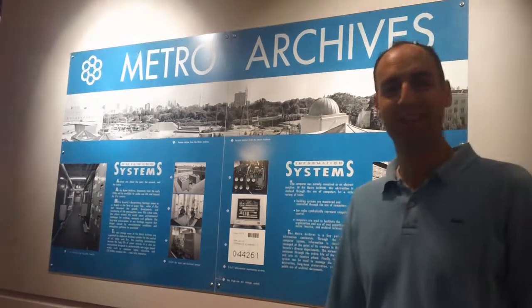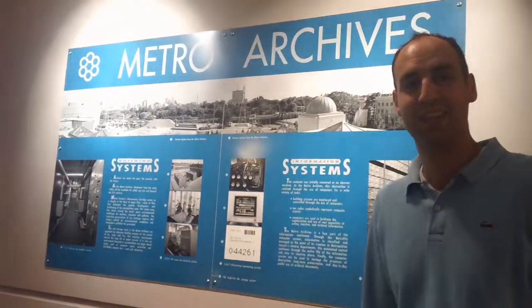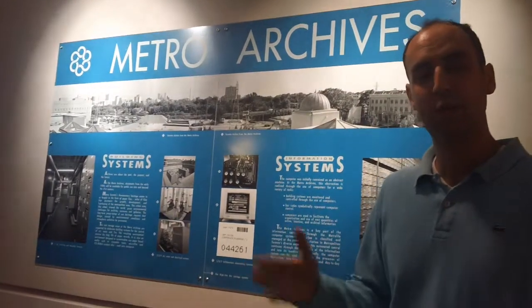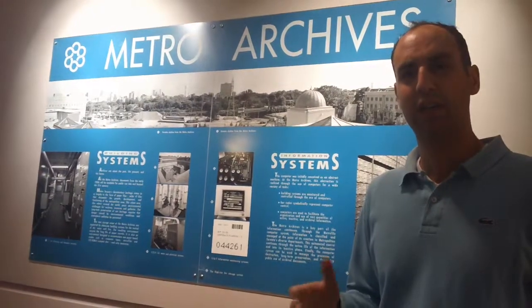Hey everyone, welcome to Beach Investing. I'm your host Andrean Chloklowski. Today we are in the Toronto Metro Archives, as you can see here. This is just south of Casa Loma. The address is 255 Spadina Road, not Spadina Avenue.